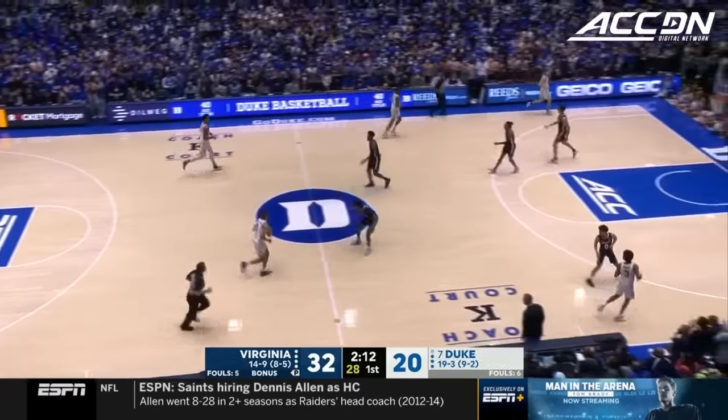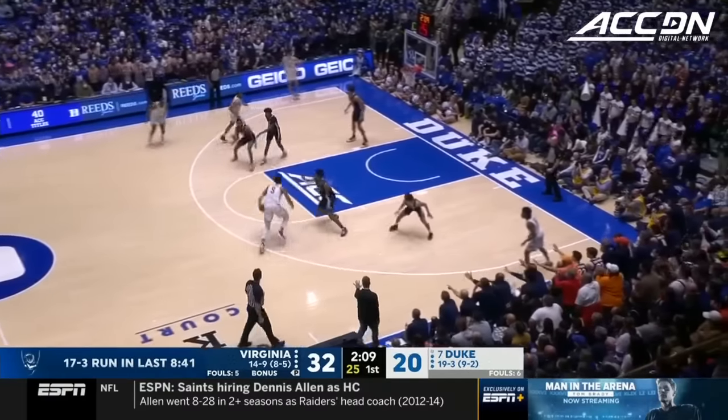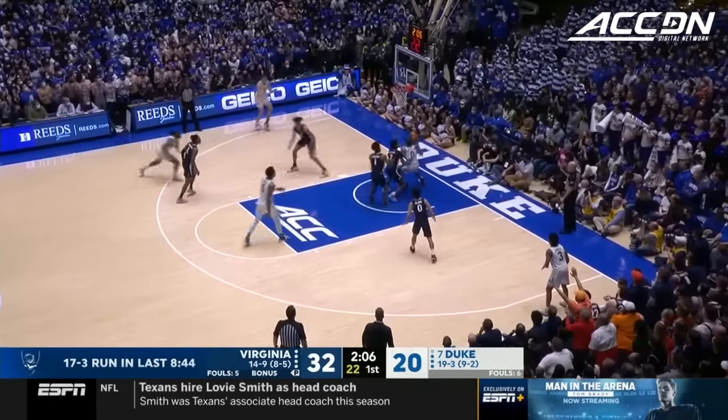And now a three-ball goes down. Franklin scores again — he has eight points. And it's a 17-3 run.